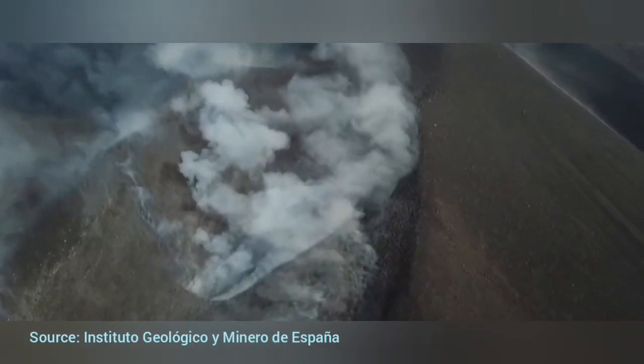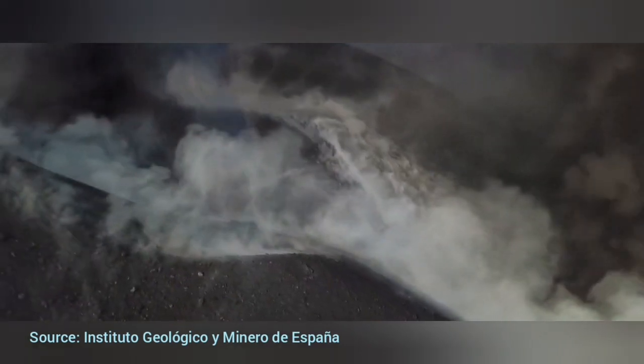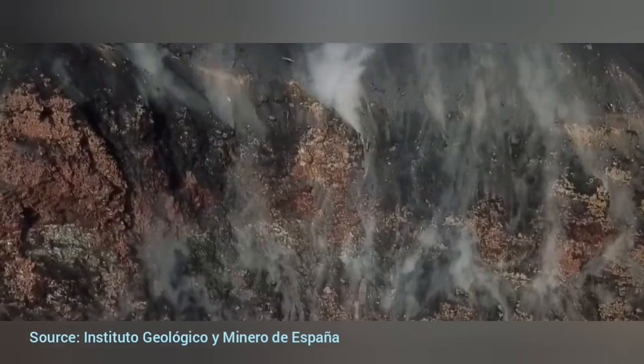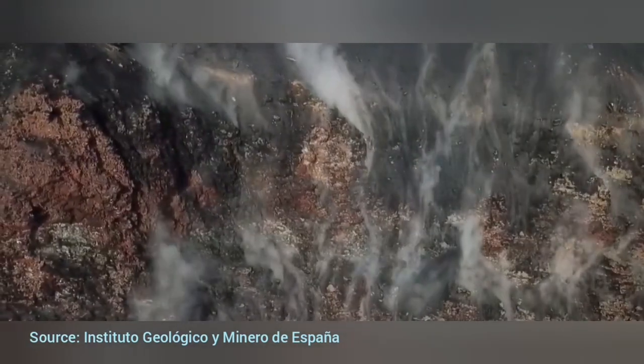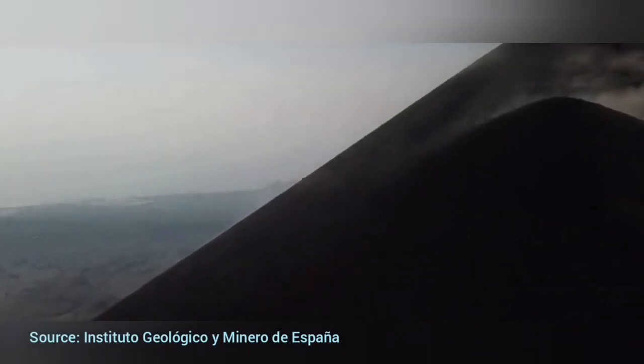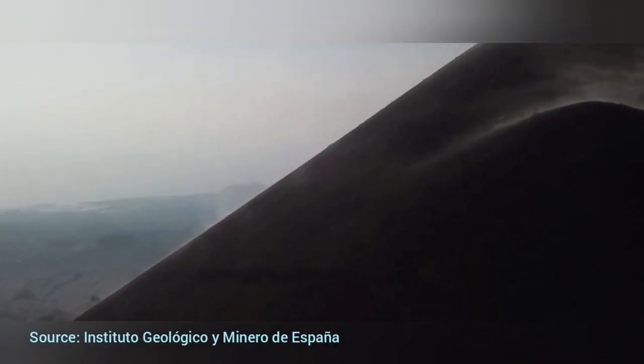This is the other side where we can see lava actually flowing out. You cannot believe it, but believe it — this is the back garden of Mrs. Gomez, and that part is the front of the house of Mr. Sanchez in Cumbre Vieja.